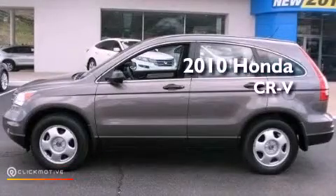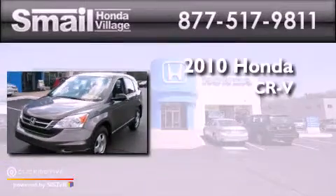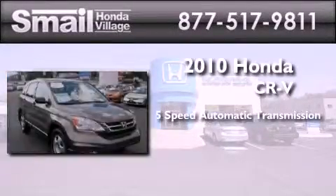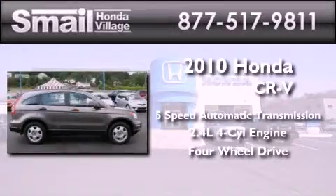This is a certified pre-owned 2010 Honda CR-V. This crossover has a five-speed automatic transmission, an inline four-cylinder engine, and the added safety and control of four-wheel drive.